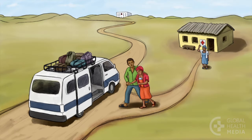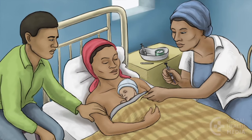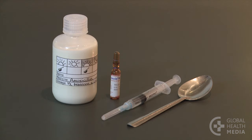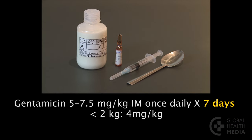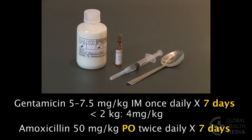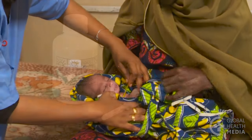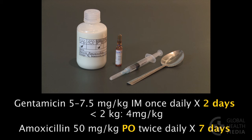Every effort should be made to refer the baby. If referral is not possible, do your best to care for the baby in your clinic, though realize that this care is not the same. Treat the baby according to your national guidelines. The preferred regimen is IM gentamicin once daily for seven days, plus amoxicillin by mouth twice daily for seven days. An alternative option is IM gentamicin once daily for just two days, plus amoxicillin by mouth twice daily for seven days.